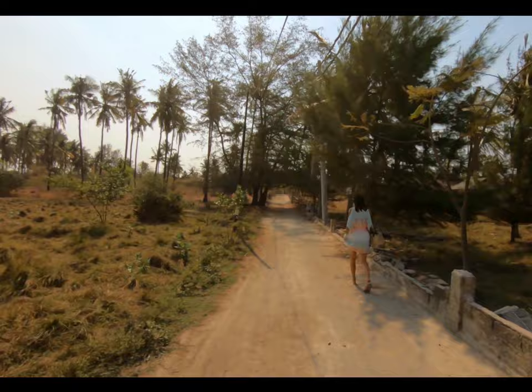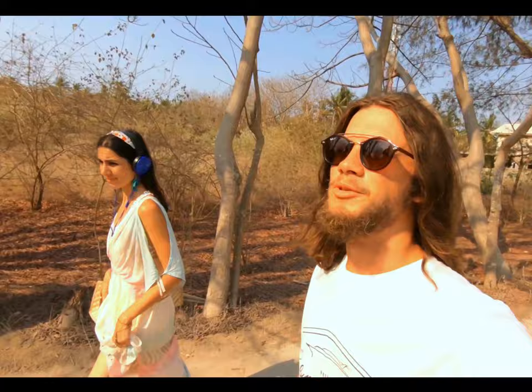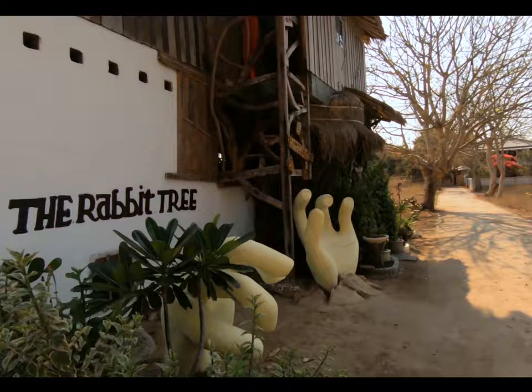I like how everything changes when you venture away from the coast of the island, where there are pubs and places to eat, with a lot of people, and then you venture inland and see desolate roads with pretty much nothing — quite a contrast. Alright, this is the Rabbit Tree. We've finally reached it. It looks a bit basic from the outside, but let's check the inside — because life is like a box of chocolates, you never know what you're gonna get.